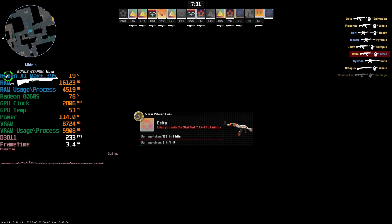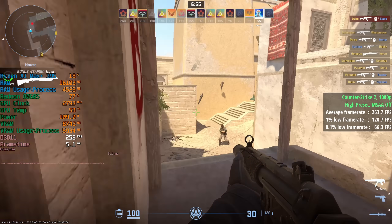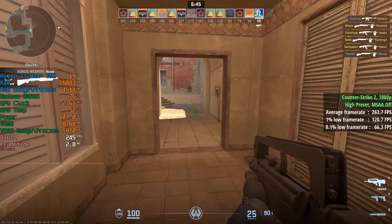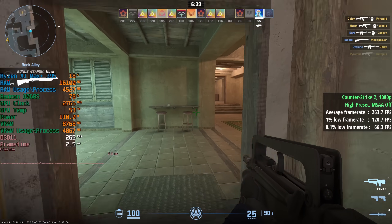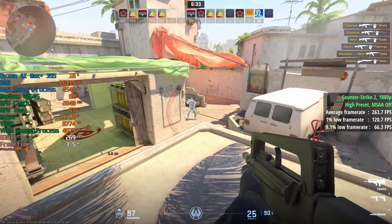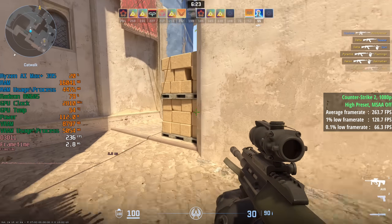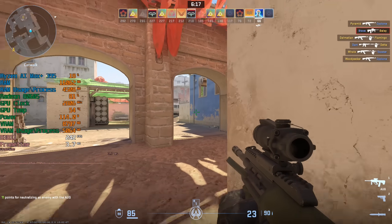Given what we'd just seen, I didn't expect any issue with Counter-Strike 2, and that was definitely the case. I set the game to high. By default MSAA will be enabled but I decided to turn this off — we don't really need MSAA here; in an online competitive shooter the more frames the better. CS2 is a perfect example of pushing settings up: high settings running with over 250 frames per second — 264 average, a 1% low of 121 and a 0.1% low of 66. Feels pretty smooth overall.